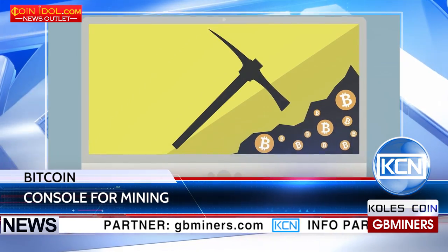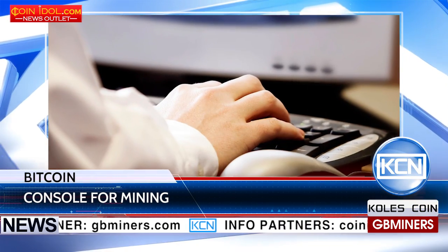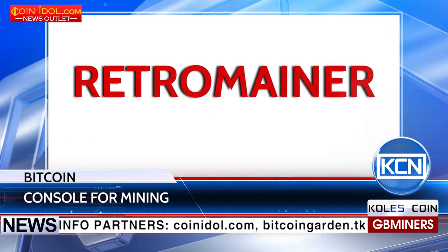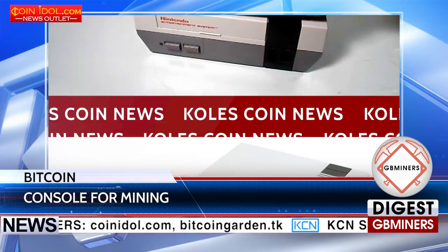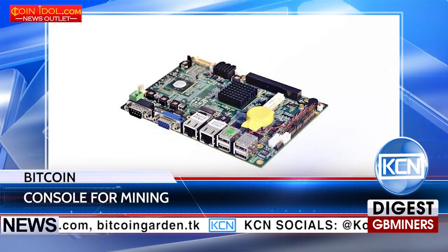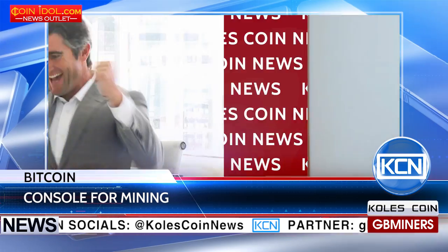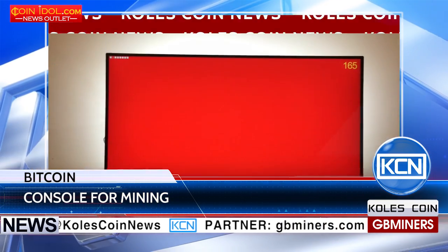Internet user nicknamed GBG created a mining system called RetroMiner. It is based on the Famicom Nintendo Entertainment System 1985 release and a single board computer Raspberry Pi. If the operation was successful, the console shows a green screen; if not, red.